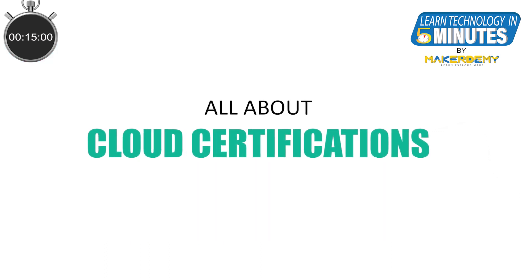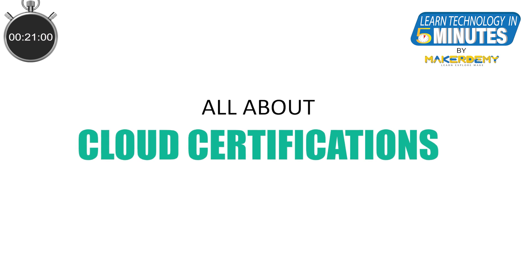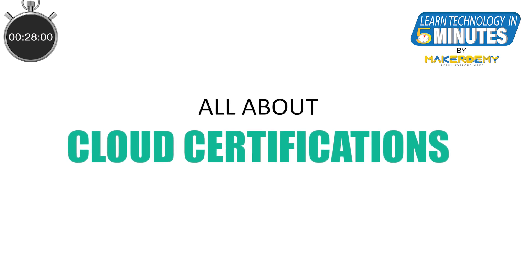Over the next several videos in this Learn Technology in 5 Minutes video series, we will take a tour of the various cloud certifications currently in demand. And by the end of this series, you will be better equipped to decide for yourself which certification path is appropriate for you.